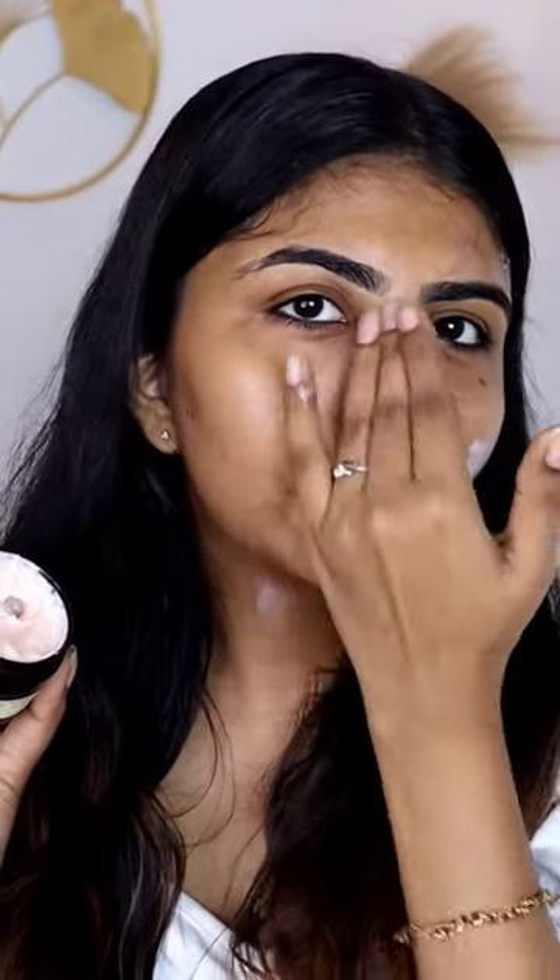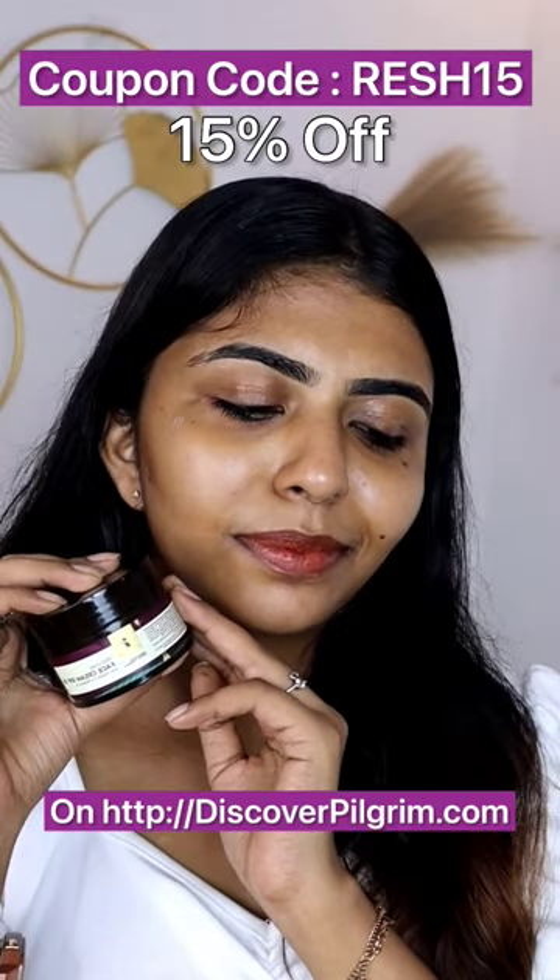It's super hydrating. If you purchase this product, you can get an extra 15% off.